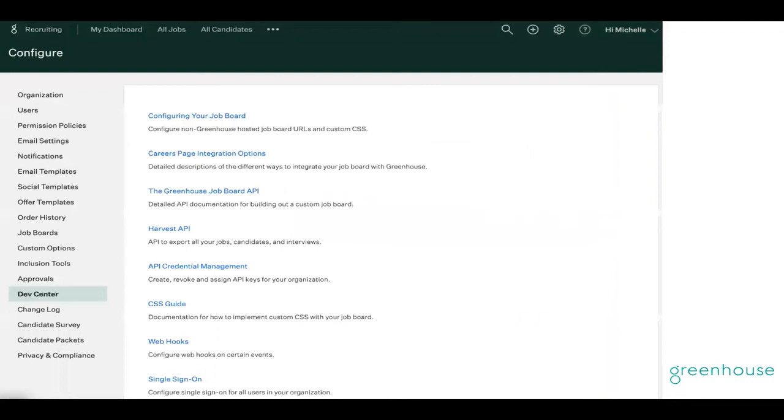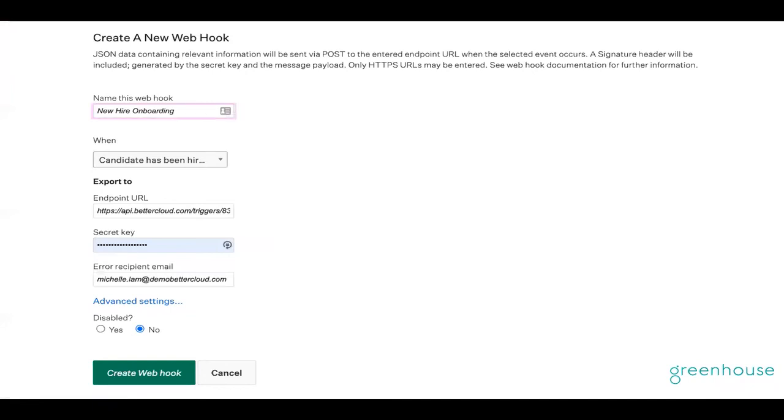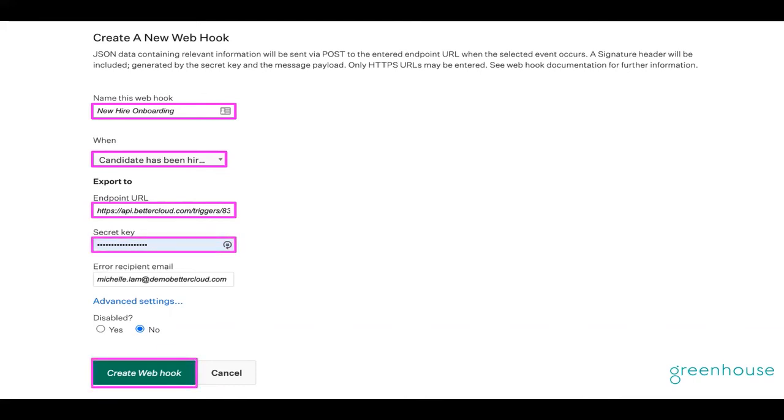Next, we'll flip over into the Greenhouse recruiting platform to build the webhook trigger action we need to initiate the workflow. We'll go to the gear, click on dev center, and select the webhook button that you see on the screen twice. You'll see I'll also have to name my webhook here — I'm going to put 'new hire onboarding.' Select the 'when' dropdown, which shows you all of the actions available within the Greenhouse system to trigger a webhook from Greenhouse to BetterCloud. I'm going to click 'candidate has been hired' because this is the action I want to trigger the BetterCloud workflow — we'll be listening for this action in Greenhouse once set. I'll copy and paste that unique BetterCloud endpoint URL and then I'll input my secret key. Finally, I'll click the create webhook button at the bottom.